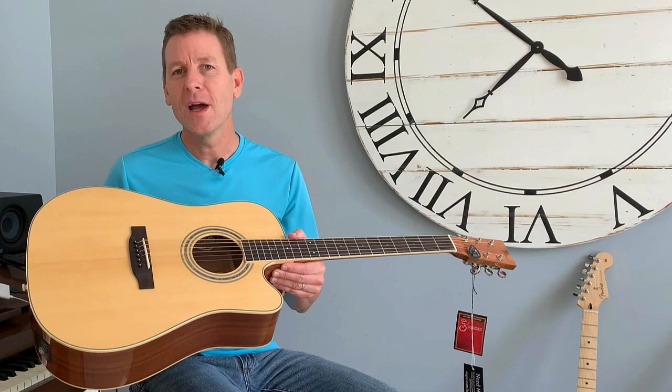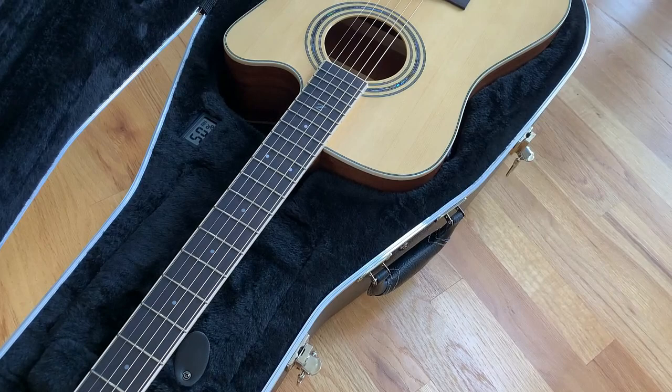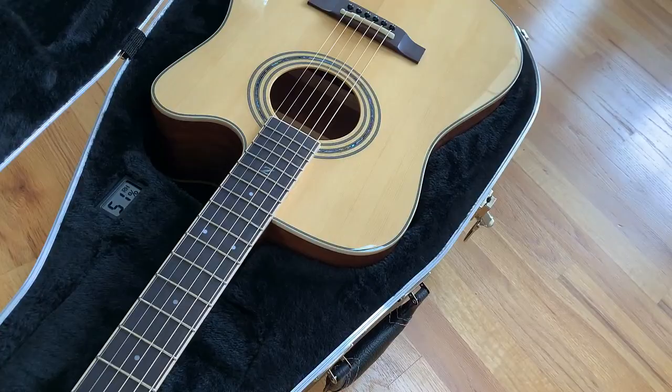So this is the Zager ZAD-50-CEN. It's a cutaway acoustic electric in natural. I think this is a terrific guitar. It's really well made and it's beautiful.